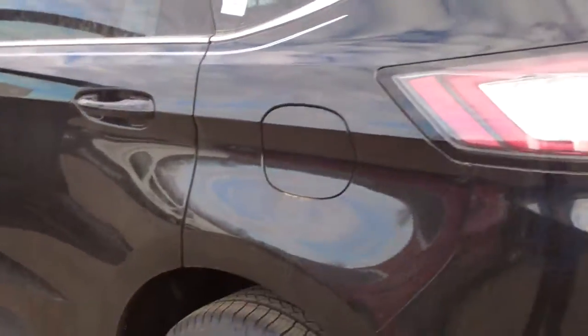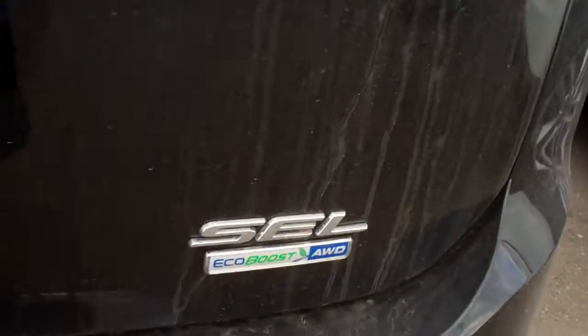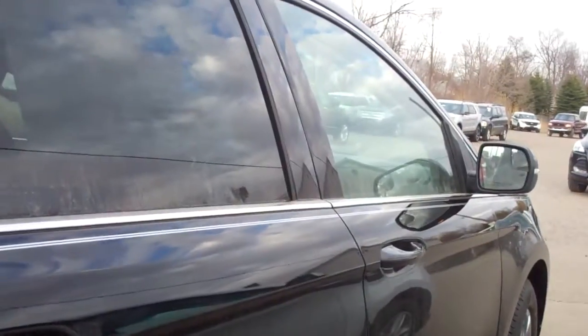This new vehicle comes in all-wheel drive and front-wheel drive. This one is an all-wheel drive with an EcoBoost engine. You have an integrated remote start in the key fob, and you also have keyless entry.